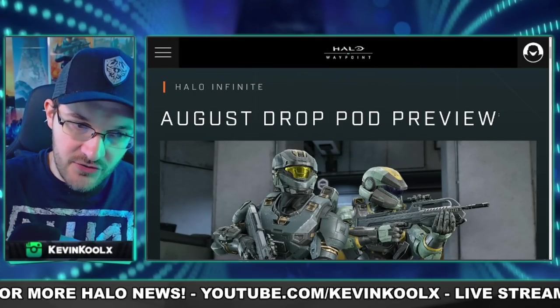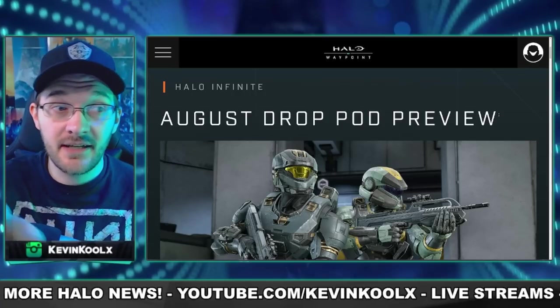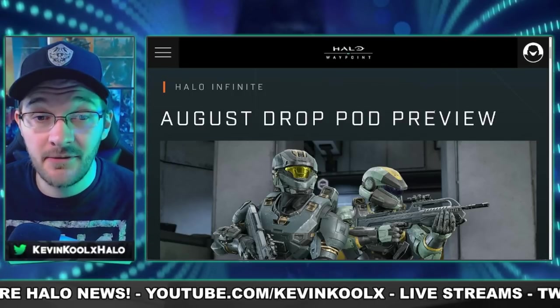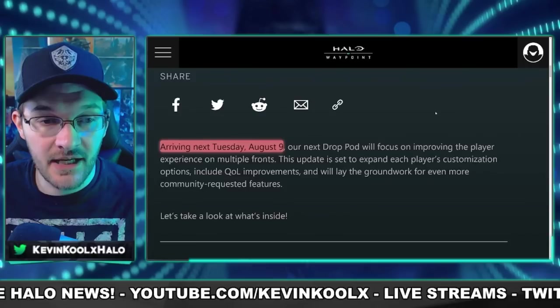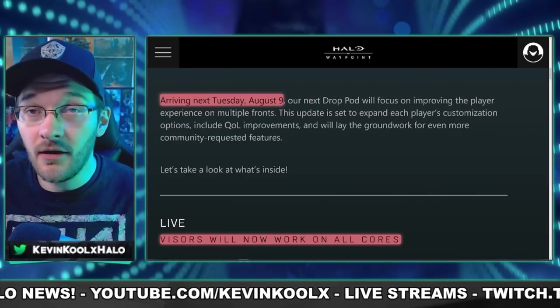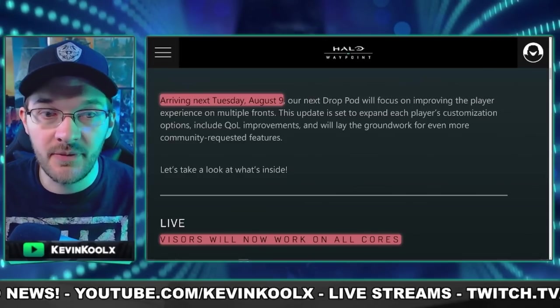This was just dropped on us, hot off the press. If you like these kind of news update videos, make sure you tap that like button — let us know you want to see more content like this. It helps you keep up to date with everything going on with Halo. We started with the official release date: Tuesday, August 9th is when all these improvements to Halo Infinite will be coming around.